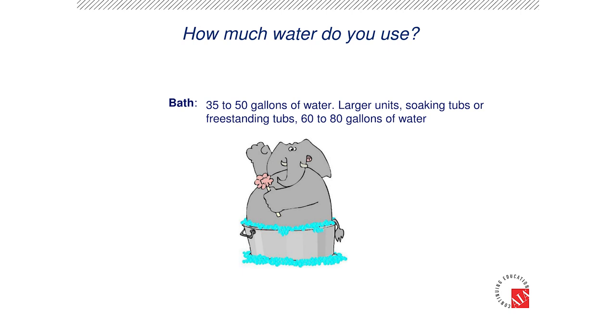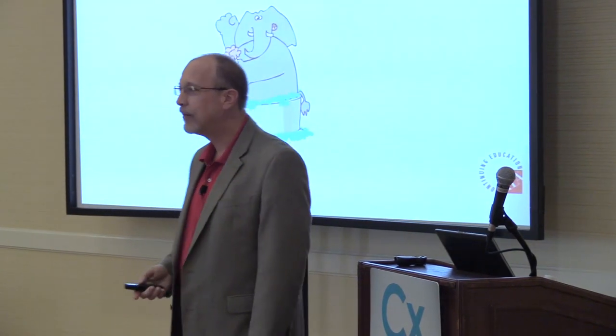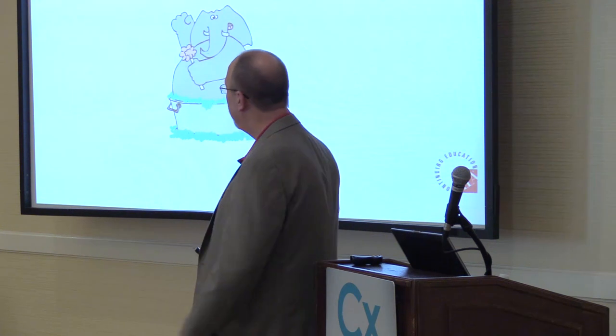I'm going to take a bath. How many gallons of water do we use to take a bath? 25 gallons? 35? 35 to 50 gallons of water fill up the traditional bathtub. You've got your hot tubs and your freestanding tubs — you can use a lot more water than that.